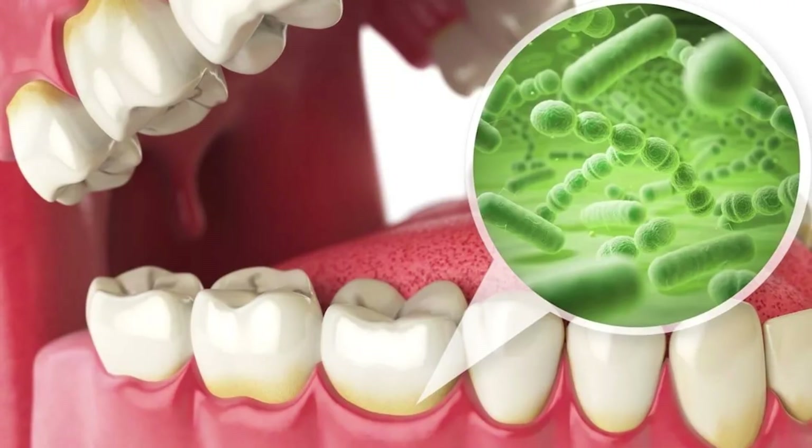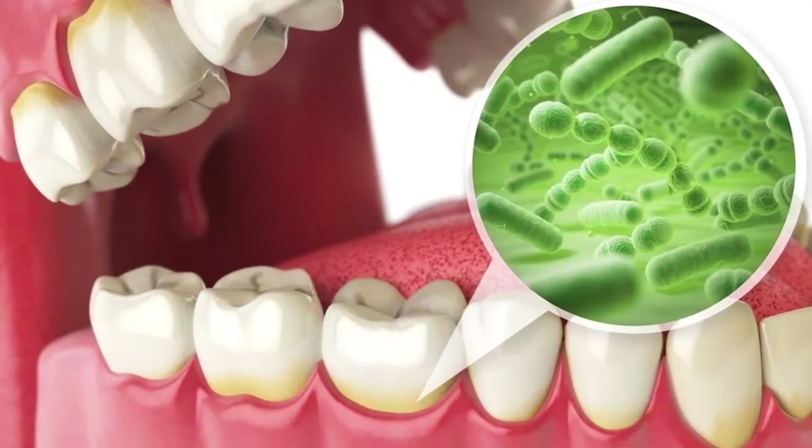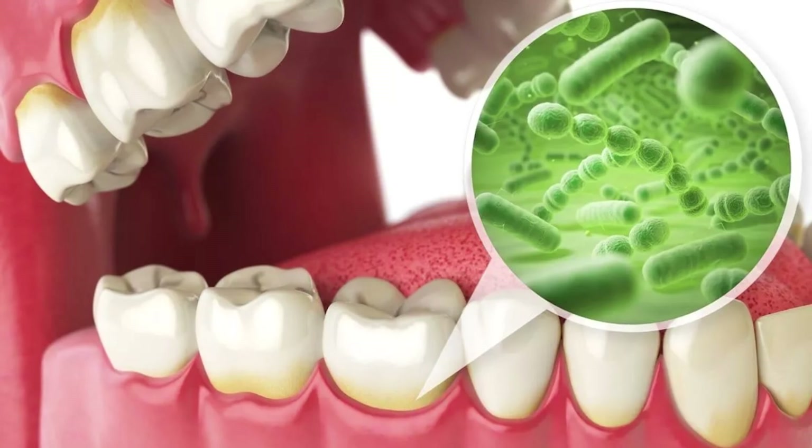This is really important because acid is what causes cavities. Even if you eat sugar, those bacteria that eat that sugar in your mouth will produce acids that will damage your teeth — so acids are terrible for your teeth. And if you have this buffering from your saliva, that's going to be a really good way to prevent getting cavities.